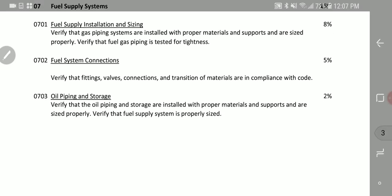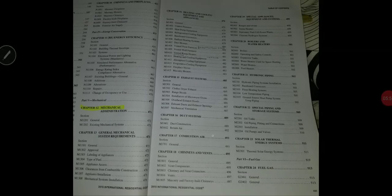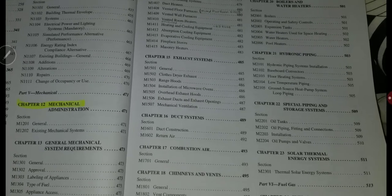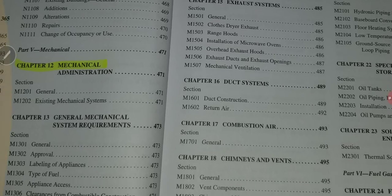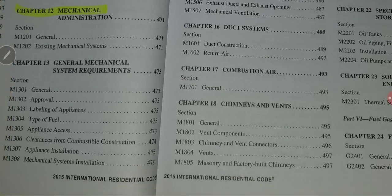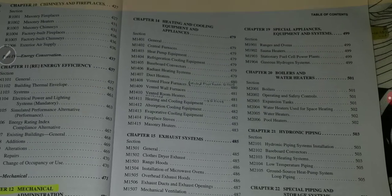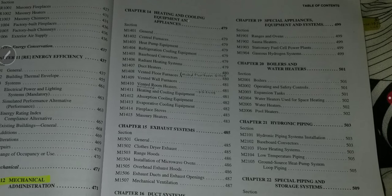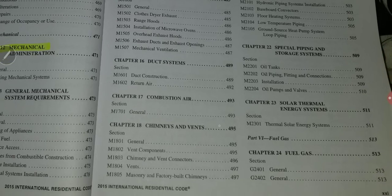Going back to the book, this is the table of contents. The mechanical section starts from chapter 12 — it's called Part 5 Mechanical. Chapter 12 is mechanical administration, chapter 13 is general mechanical system requirements with all sections listed. Then you have chapter 14 for heating and cooling requirements and appliances, followed by exhaust systems, duct systems, and combustion air.